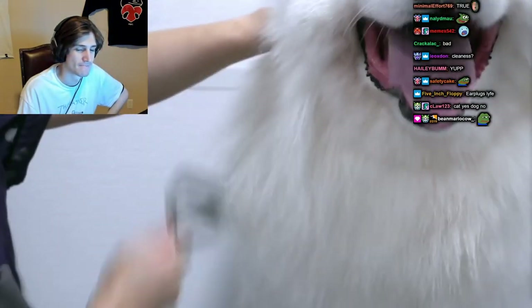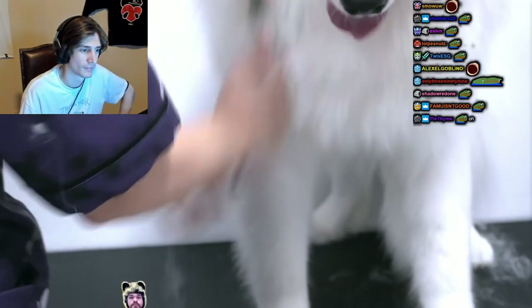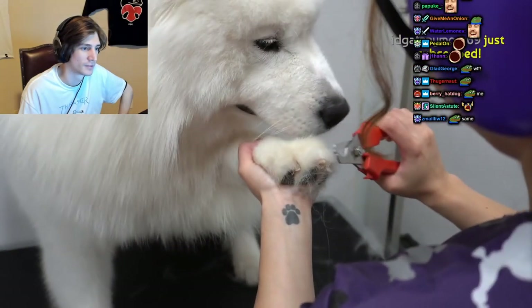They often suffer from separation anxiety. Although Coda has made my ears bleed and nearly knocked me over, he was very well behaved to have his nails clipped.